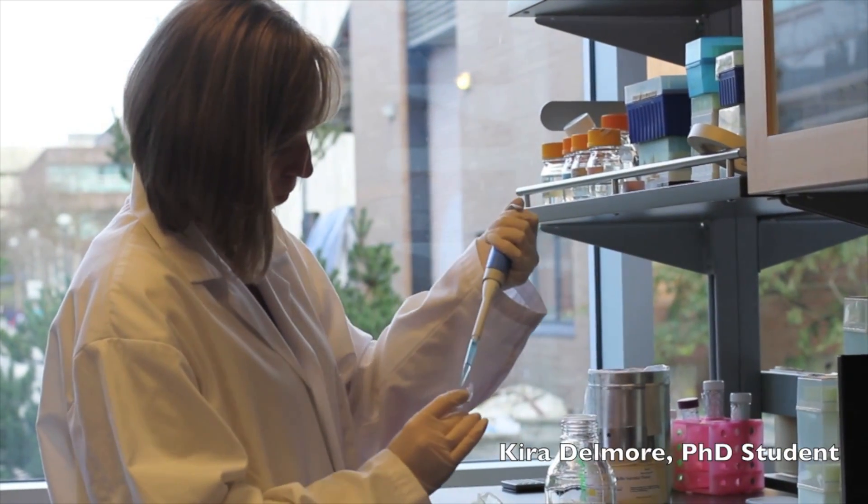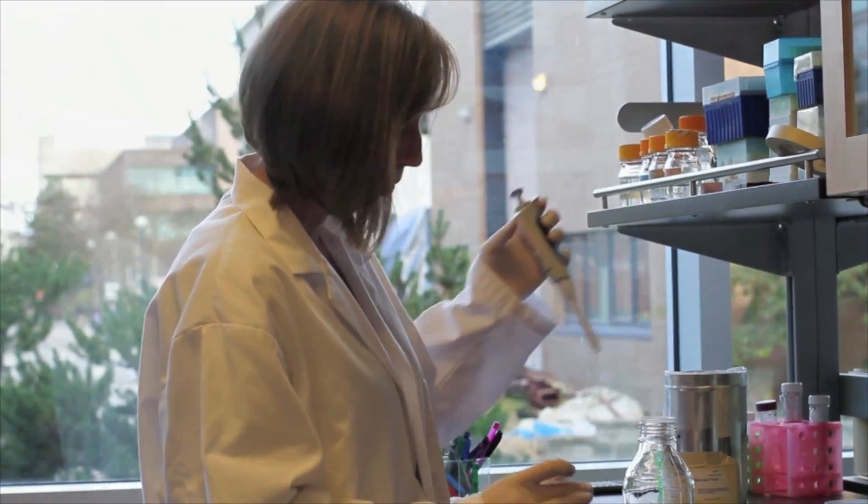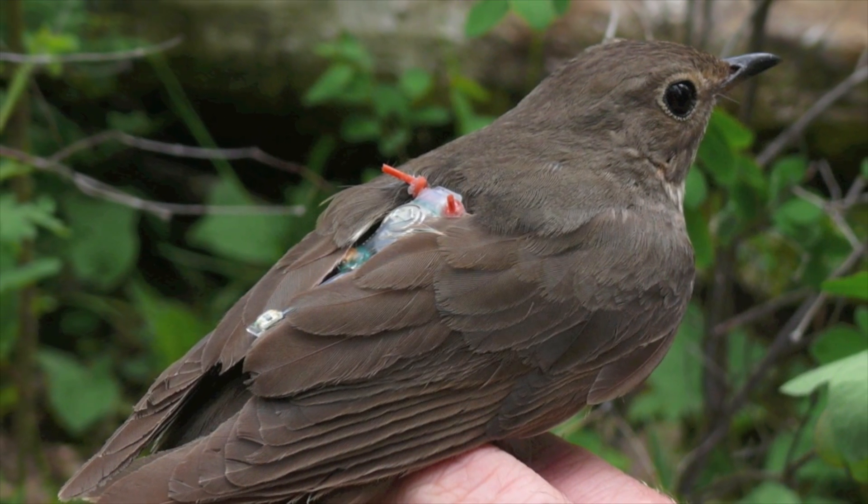Keira Delmore, a PhD student from the University of British Columbia, used cutting-edge technology called light-level geolocators to track a local songbird called the Swainson's Thrush for a full year.